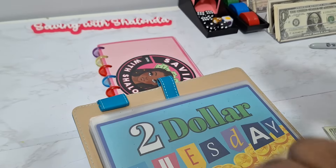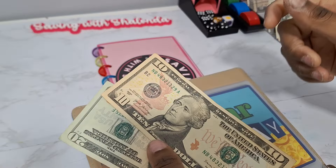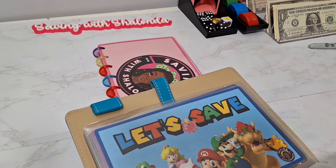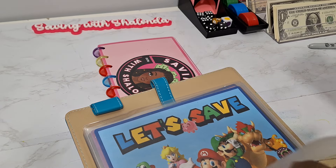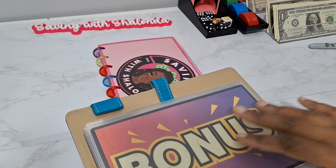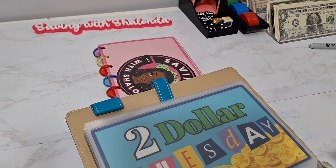We're going to go ahead and get this in here. I do have $30 that I played my other free challenges with, and those challenges will be free to you guys once I hit 2,000 subscribers. We're going to place that up in what I'm calling my bonus folder. Let's go ahead and give our Saving with Shalonda envelope account a look to see where we are now.